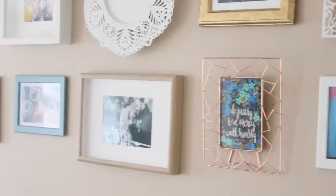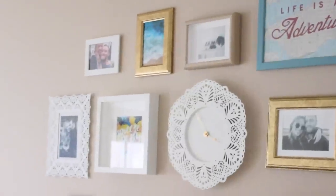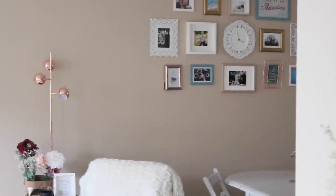Moving forward, we have the gallery wall and this was really fun to create. All of the picture frames are from Ikea except for those two brass colored ones — they are from Urban Outfitters. I had a lot of fun doing this and I pulled out the colors that I want to accent in the room, and I thought it came out pretty good.